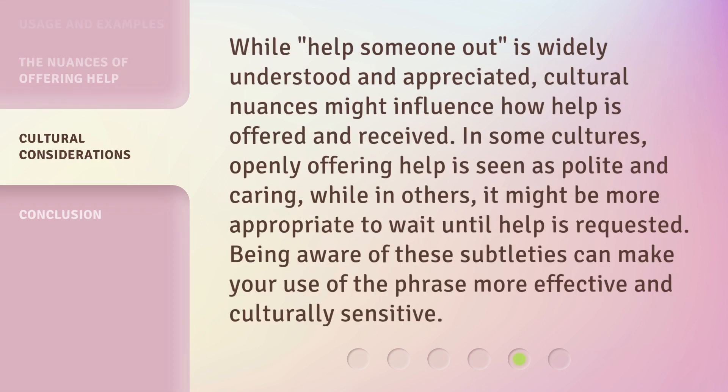While 'help someone out' is widely understood and appreciated, cultural nuances might influence how help is offered and received. In some cultures, openly offering help is seen as polite and caring, while in others it might be more appropriate to wait until help is requested. Being aware of these subtleties can make your use of the phrase more effective and culturally sensitive.